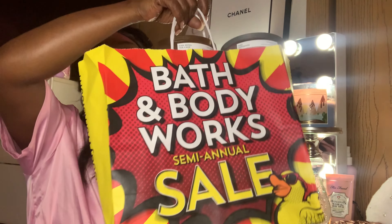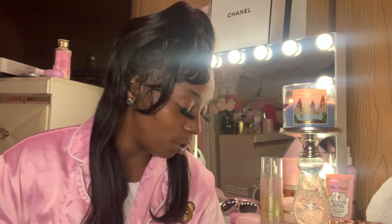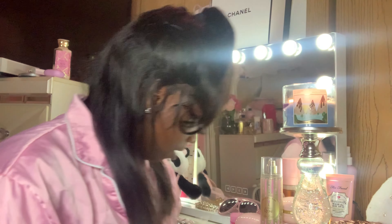Today we have a Bath & Body Works SAS haul. I have one, two, three bags. I was going to do an order online but I ended up canceling it because they had everything I wanted in my store, so I didn't end up doing an order online. But before we get into this haul, I wanted to open this with you guys.